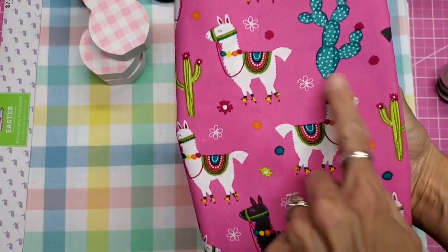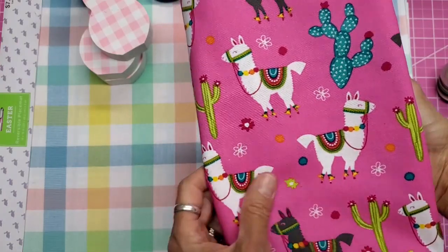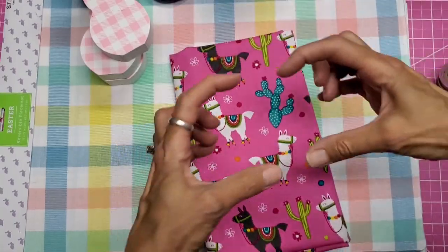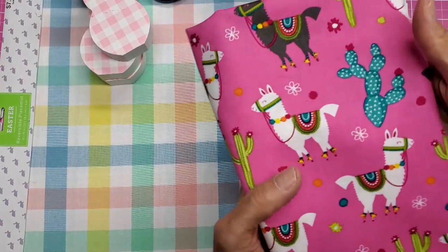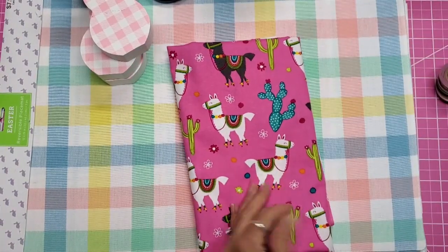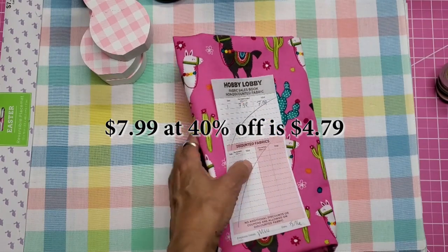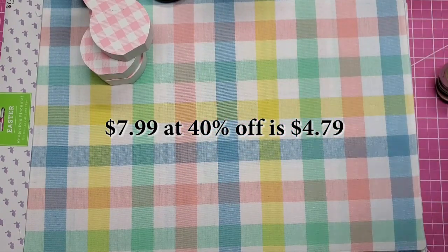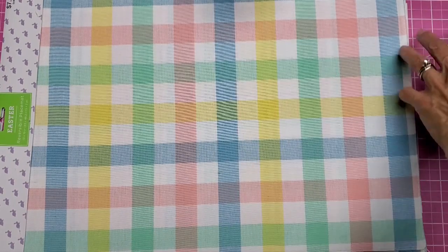Last but not least, I picked up this llama fabric. I'll probably try to make at least one mask out of it — I'll have to center it because mask material isn't that big, but if I could get two llamas facing each other on the mask that would be adorable. We got the dark one and the light one — so cute. I got a whole yard and used my 40% off coupon on that, so it was $8.